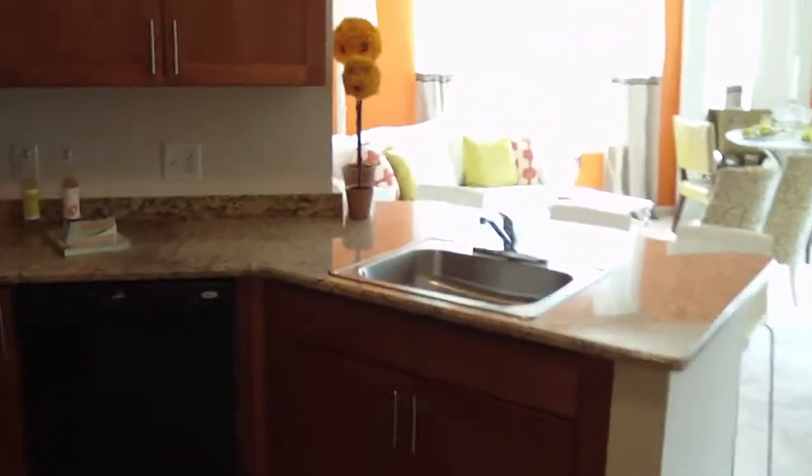All right, we are in the models now. Take a walk in here. Nice, very spacious. Nice open kitchen.